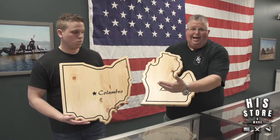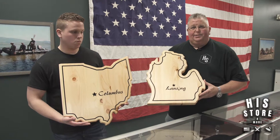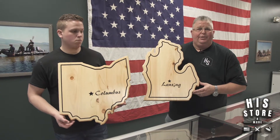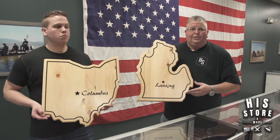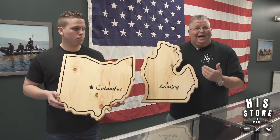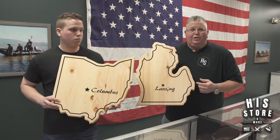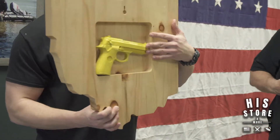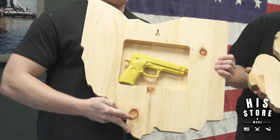It has our state capital on it, and also has the Ohio State capital on it too, in Columbus. What's unique about this is you can hang it on your wall — in your cabin, your house, your garage, or wherever. If you need to get to something or hide something, keep the kids away from it — all you have to do is turn it open.